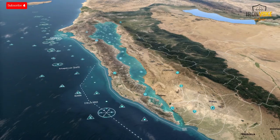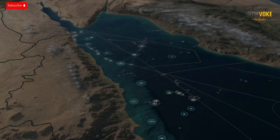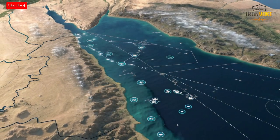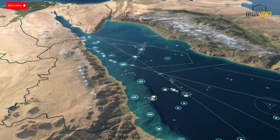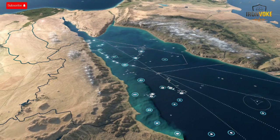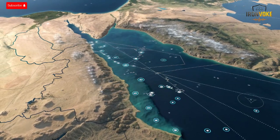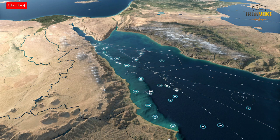When discussing MF-STAR, one cannot ignore its symbolic importance. For Israel, a country surrounded by maritime challenges, the radar embodies self-reliance, innovation, and technological mastery — a product of decades of defense evolution from manual scanning systems to high-speed AI-assisted detection networks. It ensures Israel's Navy can protect vital sea routes, offshore infrastructure, and exclusive economic zones. In the Mediterranean and Red Sea, where regional tensions and unpredictable aerial threats are constant, MF-STAR acts as an early warning guardian, combining land-based, sea-based, and air-based sensors into one integrated national shield.